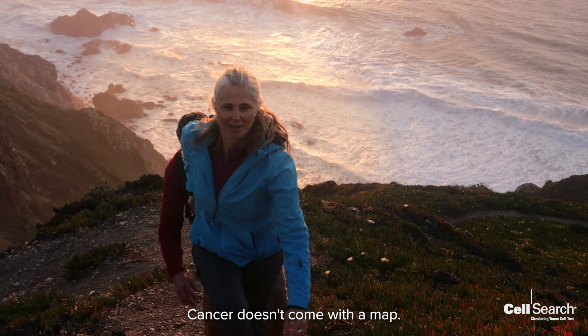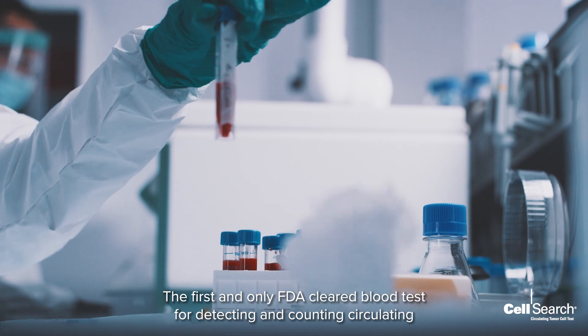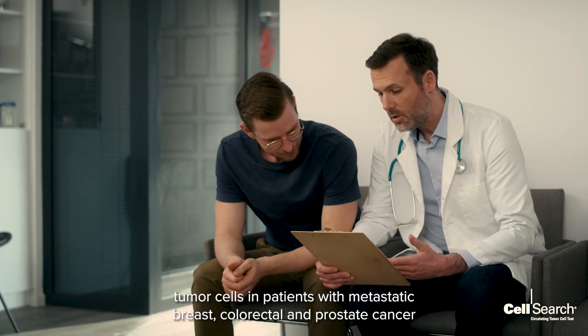Cancer doesn't come with a map. Know where you are in your cancer journey with CellSearch CTC, the first and only FDA-cleared blood test for detecting and counting circulating tumor cells in patients with metastatic breast, colorectal, and prostate cancer.